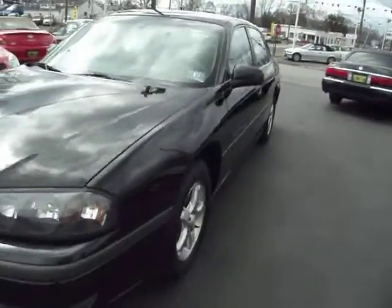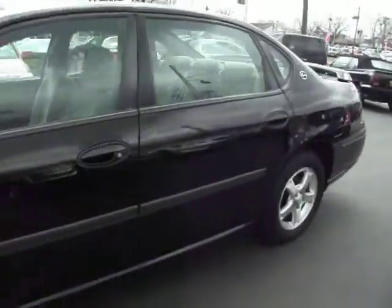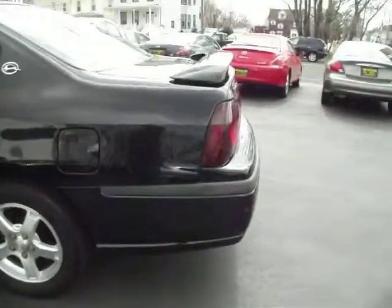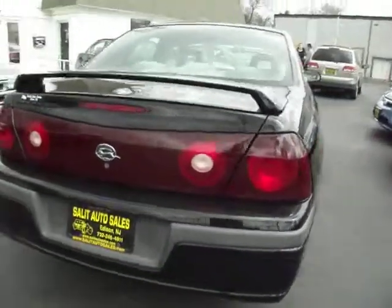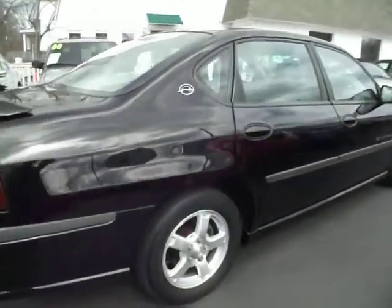Here we have an '03 Chevy Impala with a little bit over 91,000 miles. Just by taking a look at the outside, you have no idea it has 91,000 miles on it. And don't even let that scare you — the car has like another 100,000 to 150,000 miles left to it, easy. As long as you maintain it, just like anything else, the car will last you.